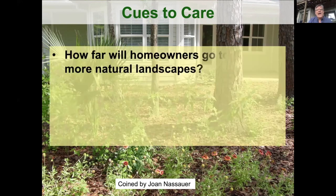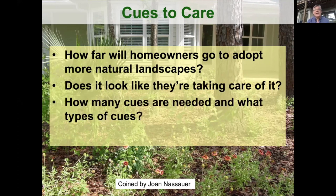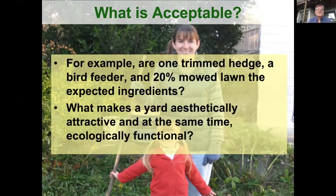In a nutshell, how far will homeowners go to adopt more natural landscapes? They have to answer the question: does it look like they're taking care of it? How many cues are needed and what types? For example, can you have a trimmed hedge, a bird feeder, and 20% mowed lawn — is that the expected recipe? What makes a yard aesthetically attractive and at the same time ecologically functional, at least more functional than it was before?